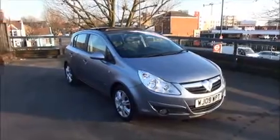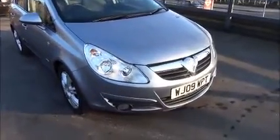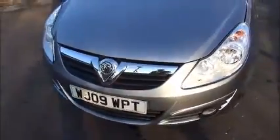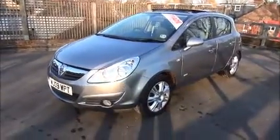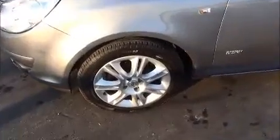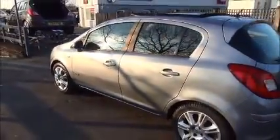Looking at the front of the vehicle, you can see it benefits from front fog lights to aid better visibility, Vauxhall's wraparound headlights, 14-spoke 16-inch alloy wheels, colour-coded door mirrors and colour-coded door handles.